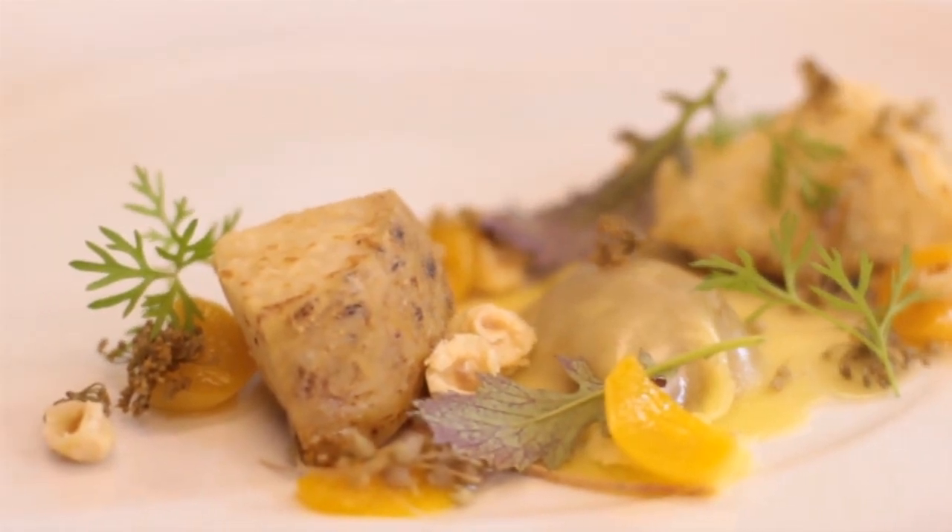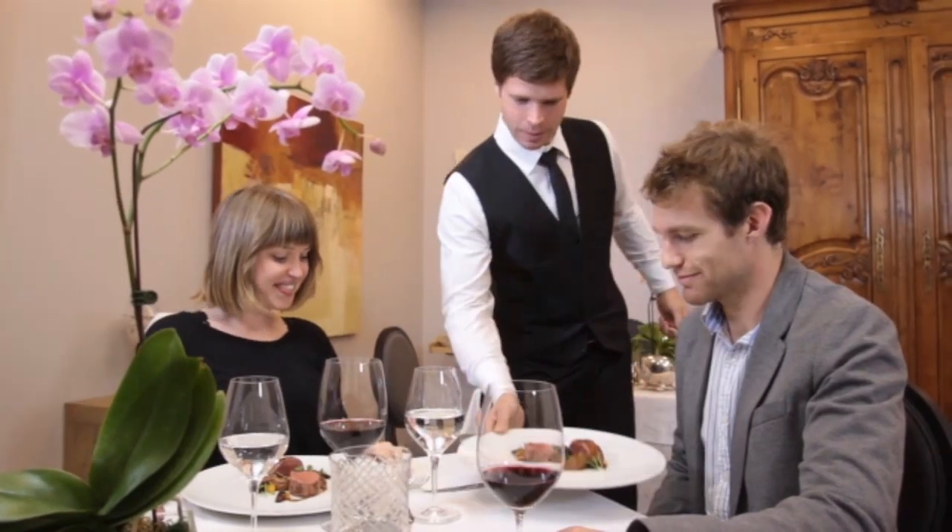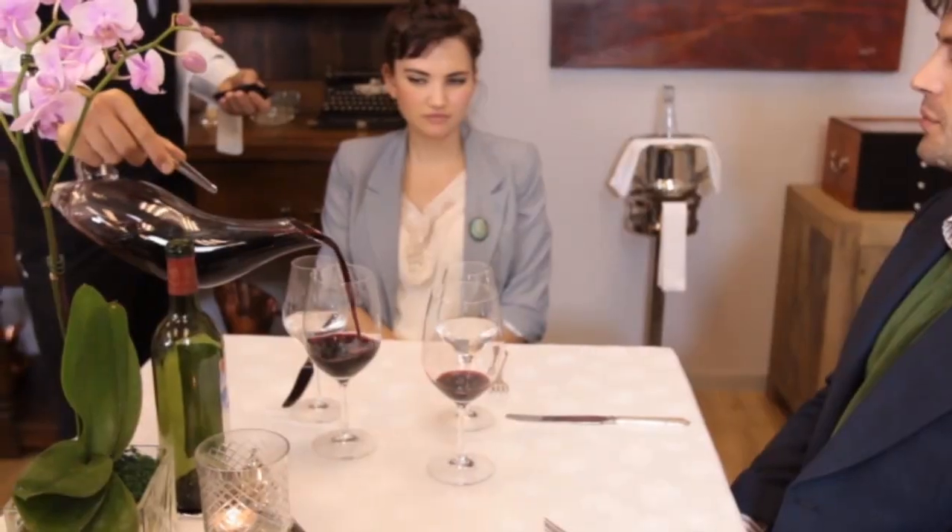This means that throughout a meal with multiple courses, white wines are usually served with the lighter meals earlier in the menu. Guests will then move on to wines with stronger flavours — the red wines.